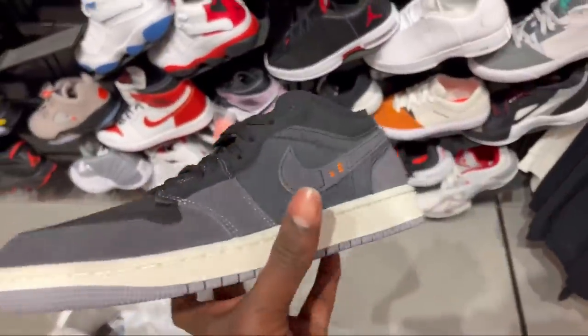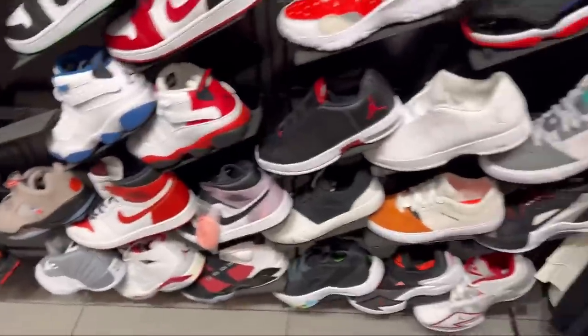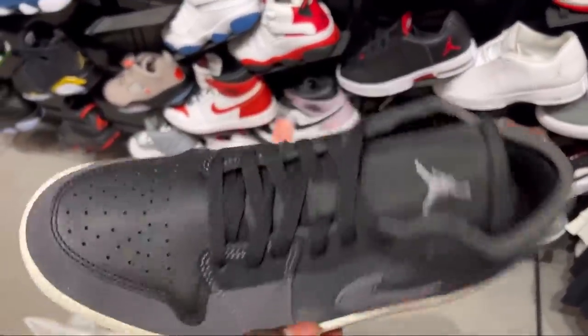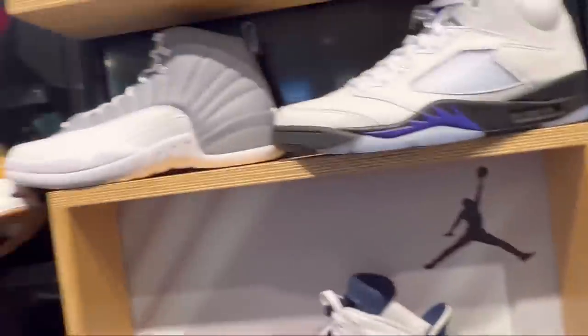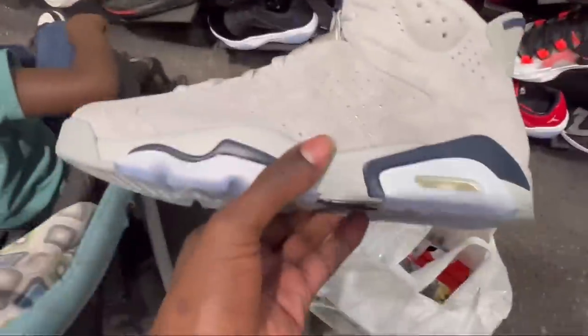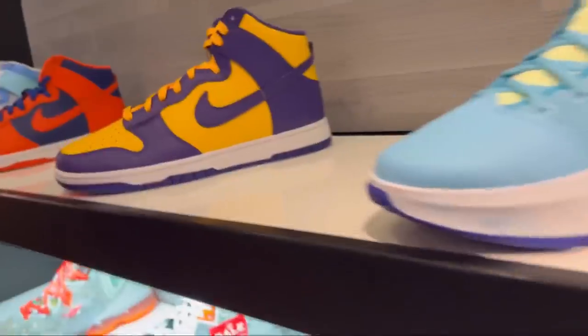Not bad. Might grab these right here. Citruses — what are you going in-house with? Who — don't care.